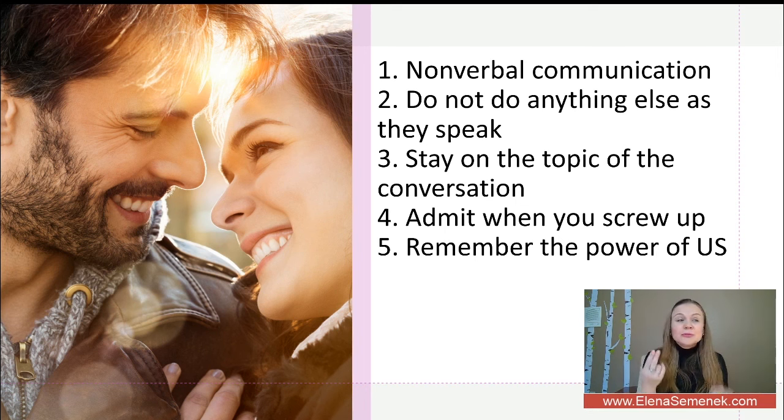Tip number two: do not do anything else while they speak. If you do anything else, you cannot notice their body language and you can ignore their emotions and intonation. This includes watching TV, answering your text messages, making coffee, or even eating.